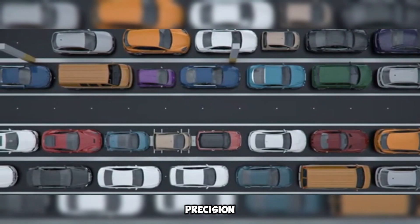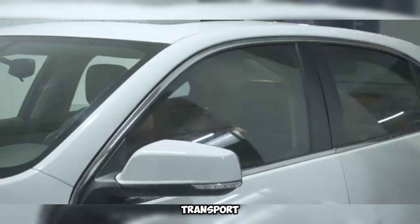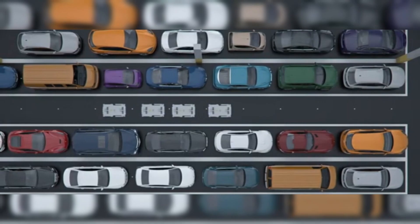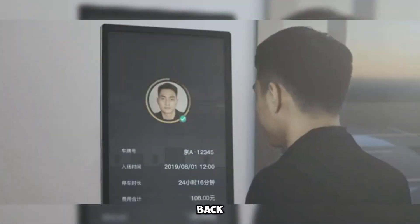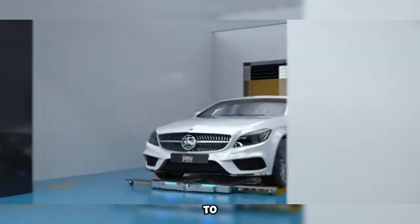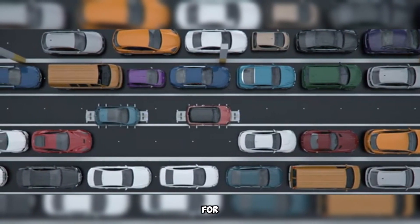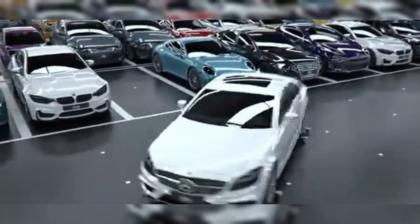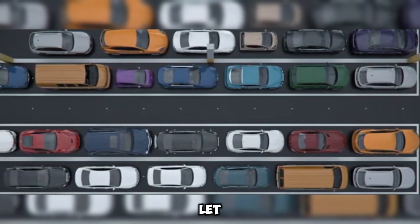Fourth, robotic precision — watch the magic happen as robotic arms gently lift your car by the wheels and transport it safely to the parking lot. Fifth, stay updated — get real-time updates through an app, including the estimated time of arrival (ETA) for when you need your car back. These advanced robots can handle cars weighing up to 2.3 tons, about 5,000 pounds, making them perfect for most vehicles. With this cutting-edge technology, parking is no longer a chore — just drop, confirm, and let the robots do the rest.